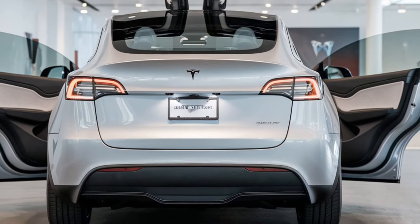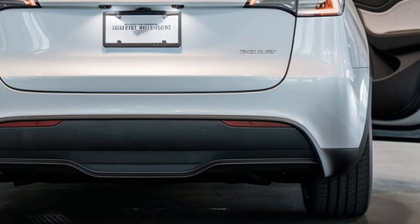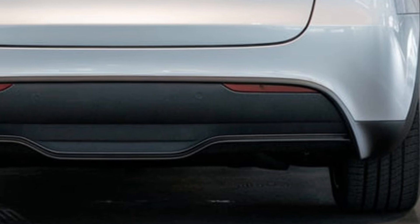The Model Y also features Tesla's advanced technology, including over-the-air software updates and integration with Tesla's Supercharger network.